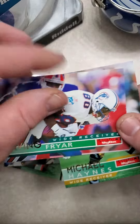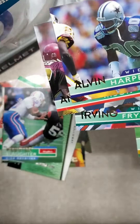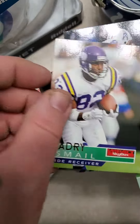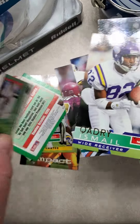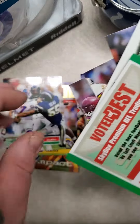Looks like I've got a pack full of wide receivers. Look at all them wide receivers. Are they all wide receivers? Joey Galloway was a wide receiver. That Junior Seau — let's see.